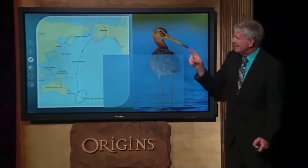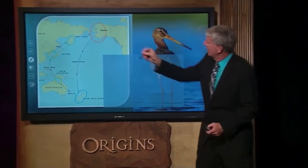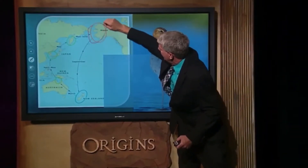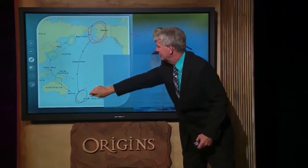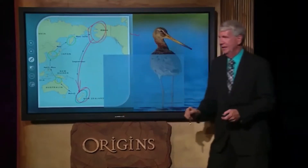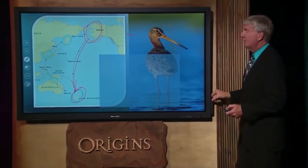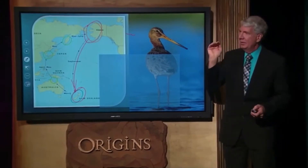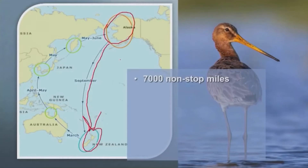This bird in the summer lives in Alaska, way up here in Alaska — it's circled already. But in the winter, he has to fly to New Zealand. It is a 7,000 mile journey over open ocean. So he has to take off from Alaska and never stop, because he's not a water bird, he's not waterfowl. If he stops, he's gonna drown — he won't even be able to take off from the water. It has to stay in the air the whole time.